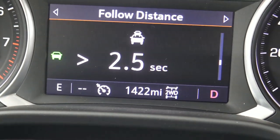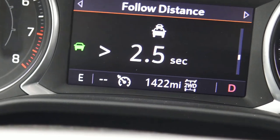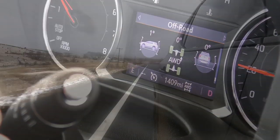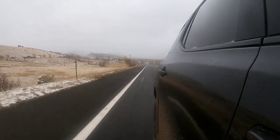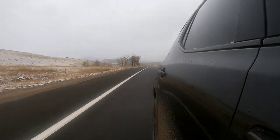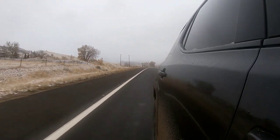Forward collision alert, following distance indicator — it's all good stuff. It is like the perfect parent vehicle, a cute little grocery getter that's safe for the kids. The liftgate is cool — you can put your foot underneath it or push buttons. Inside the door, there's a little knob that gives you half open, quarter open, and full open settings.